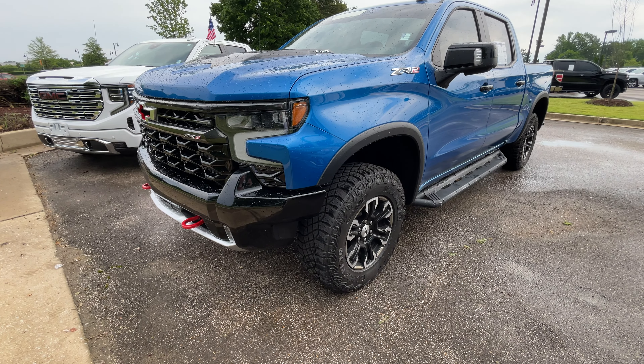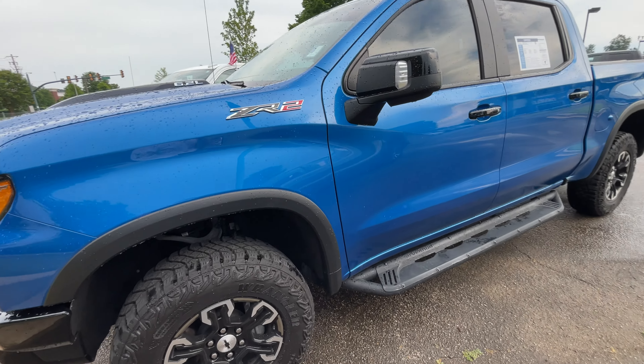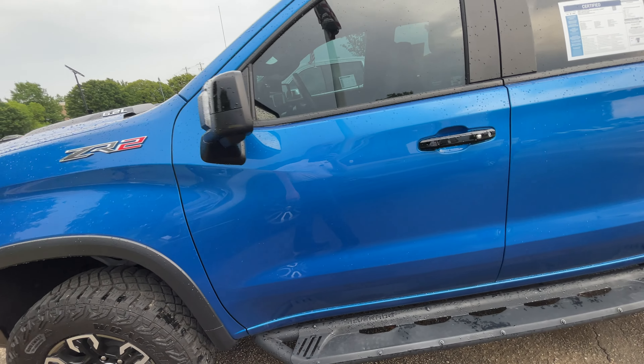Hi, this is Sean at Sunrise Buick GMC Chevrolet in Carville. This is our 2022 Chevy Silverado.